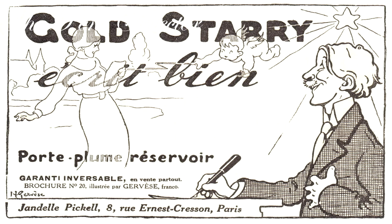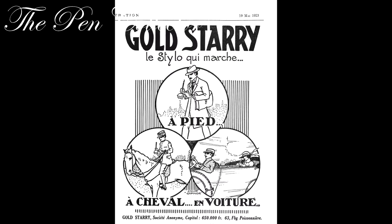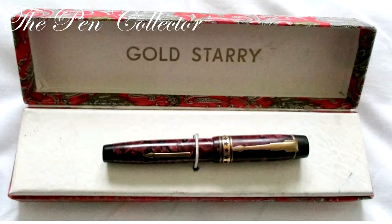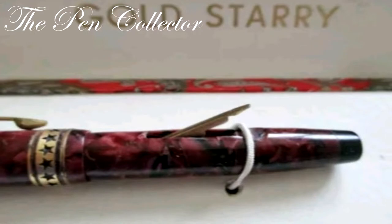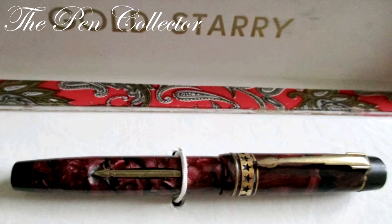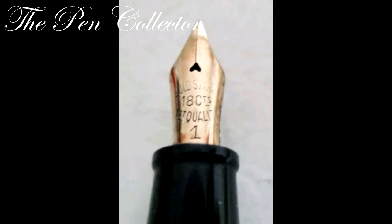The pens were still without a clip, which was introduced on the following model 254. Gold Starry was one of the first French companies to use celluloid — they started using celluloid since 1929, getting excellent quality colored pens with vibrant colors such as black, red and white marble, lapis blue, cardinal red, green jade, and jasper in interesting patterns — with gold plated or gold nibs, able to compete with imported American pens.